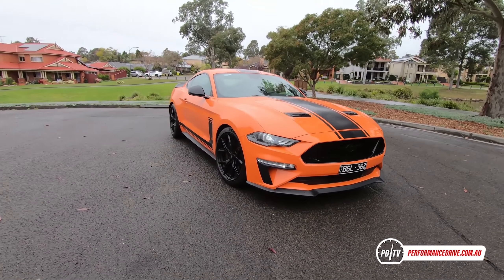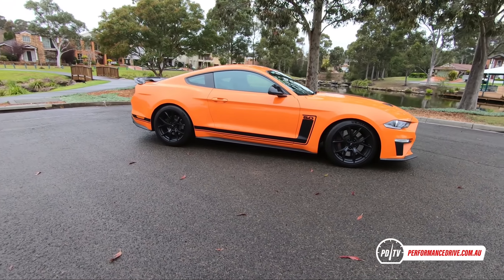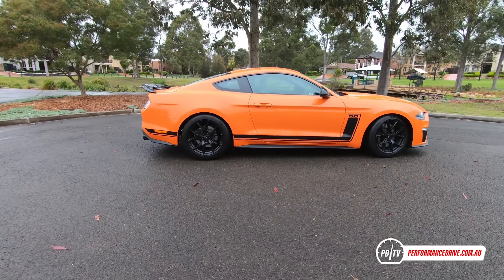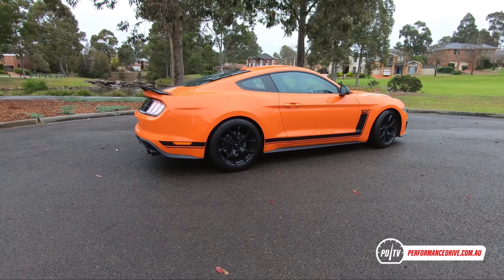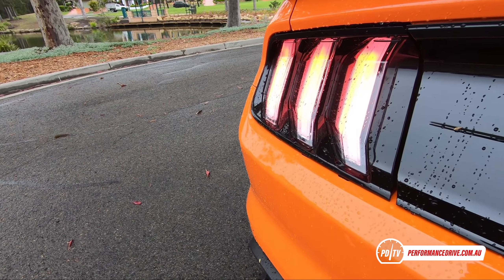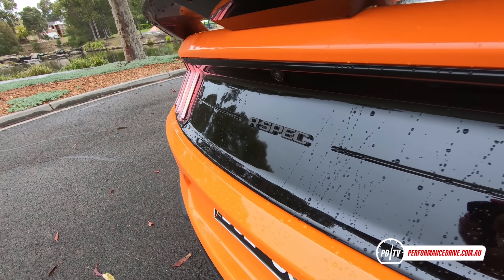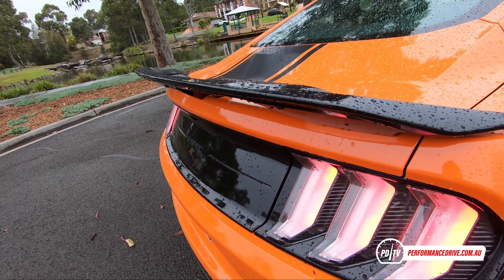It kinda looks like a GT500 too, with black racing stripes, racy bonnet vents, an aggressive front end with black intakes and grills, special intake curtains in the corners, and a bespoke rear spoiler. It looks hot, and turns more than a few heads on the road, especially in twister orange as featured here.